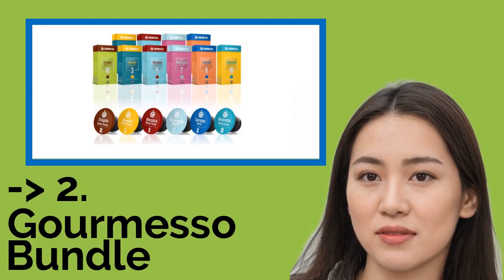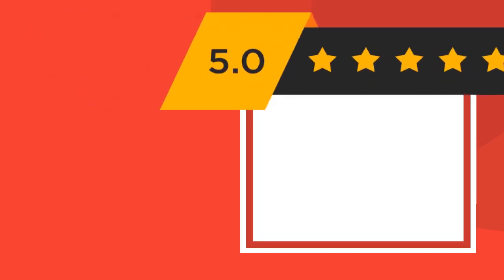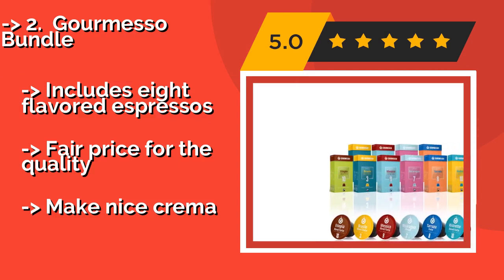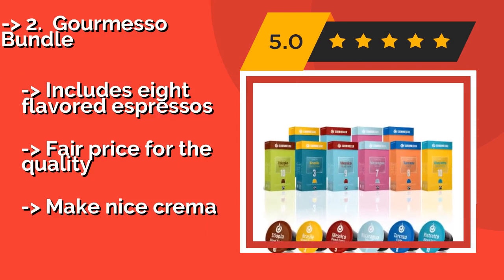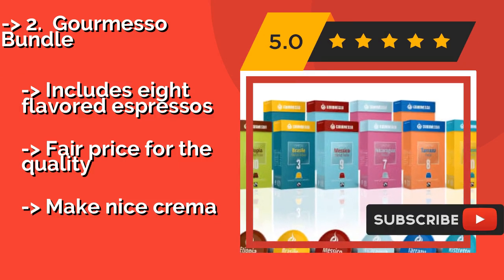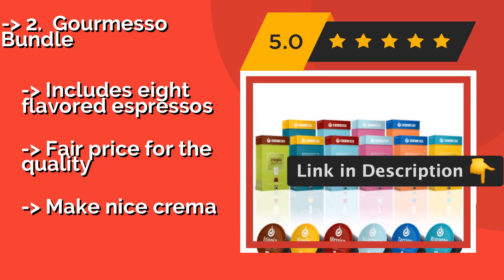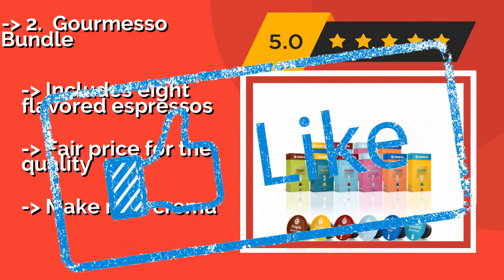The second best product is the Gourmesso Bundle. If you need variety for a family of diverse tastes, try the Gourmesso Bundle. It contains 100 units with over 25 roasts boasting a good range of intensity, and even four decaf options. They rarely sputter or drip, delivering a constant stream until your cup is full. It includes eight flavored espressos at a fair price for the quality, and makes a nice crema.